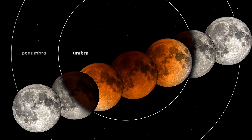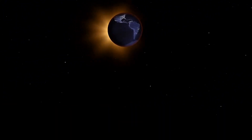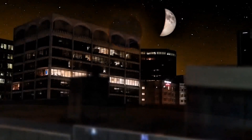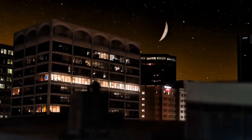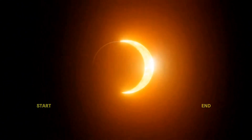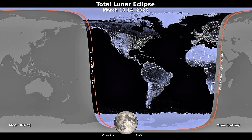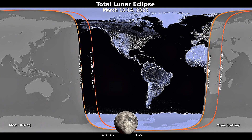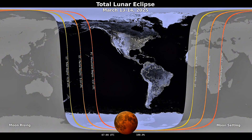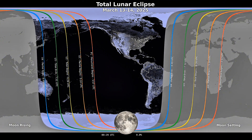Who gets the best view? North and South America are in for a treat. The eclipse starts late on March 13th and continues into the early hours of March 14th. If you're on the east coast of the US, the eclipse begins at 11:57pm eastern time. Totality happens at 2:26am and ends at 3:31am. If you're in parts of Europe or Africa, you'll catch the eclipse early in the morning on March 14th just before sunrise. And even if you're outside these regions, you might still see part of it — like a partial eclipse or at least the penumbral phase.